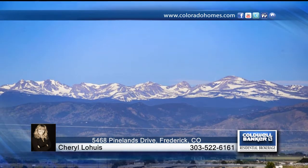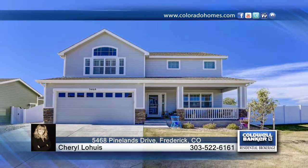Score big with this beautiful Frederick home with fabulous views. Contact Sheryl Lohais to find out more.